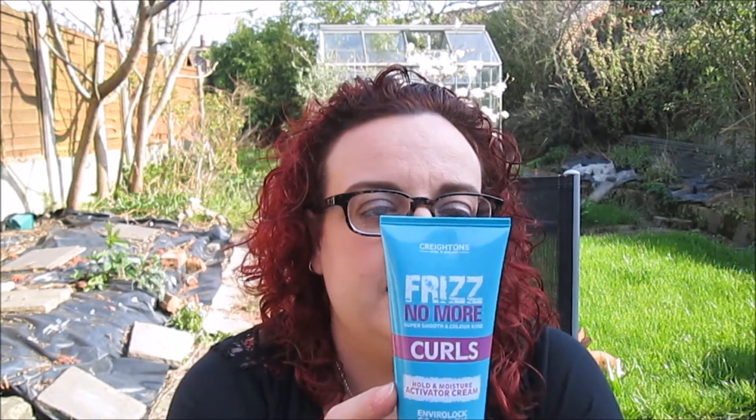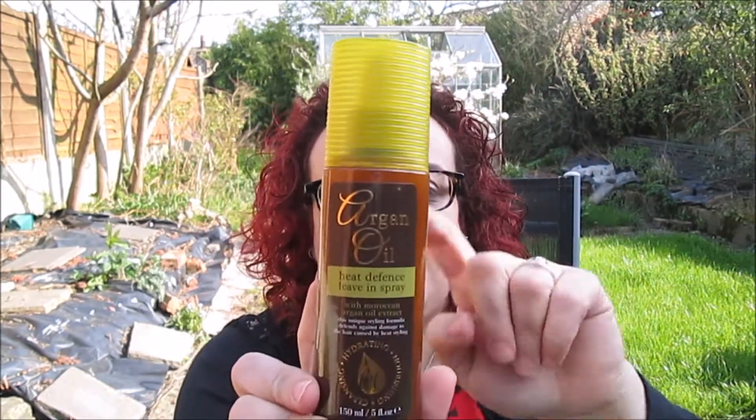From the same brand I've got this - Frizz No More Super Smooth Cold and Moisture Activator Cream, defends against humidity. Basically it's like a styling cream to put on your curls before or after you do your hair so it just holds the curls better and doesn't look frizzy. Then I also got another Argan oil - a Heat Defense Living Spray, because I use my hair dryer all the time.